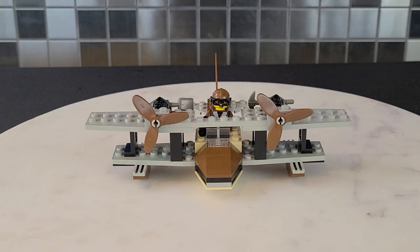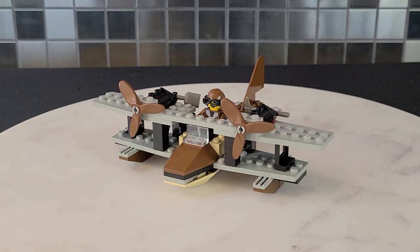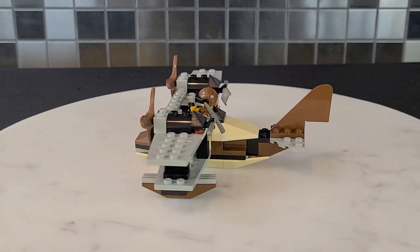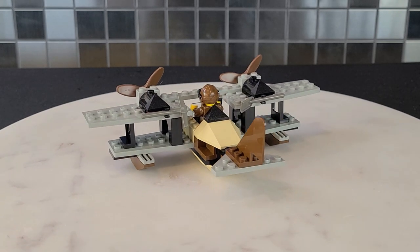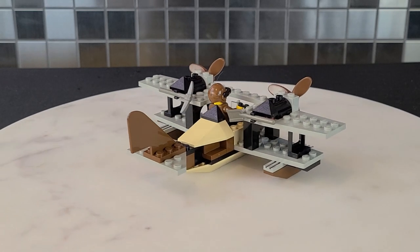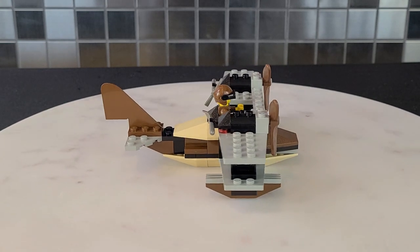Let's now take a look at the Pontoon Plane — give you guys a 360 view of this one as well. As you can see it's actually pretty sleek looking. It's hard to believe this is over 20 years old. Overall I really like the look of it. Love the fact that it has two big propellers on either side.